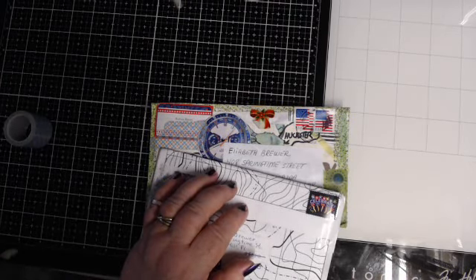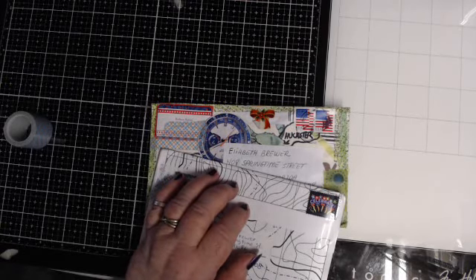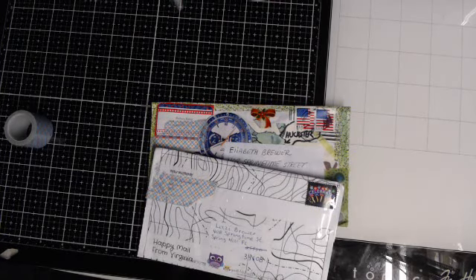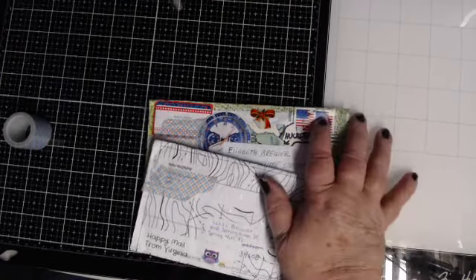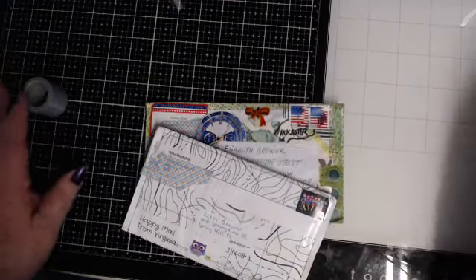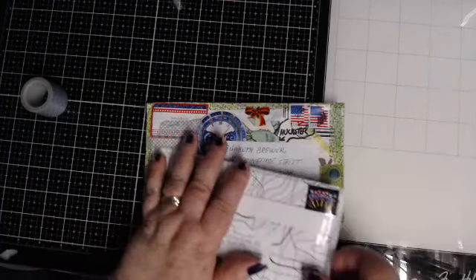Hi you guys, I'm just going to take a minute of your time because I want to show you something — I always like to show stuff. I gotta quit organizing, can't find a thing when I organize, but anyway I got mail.